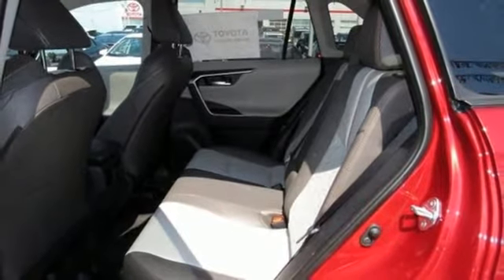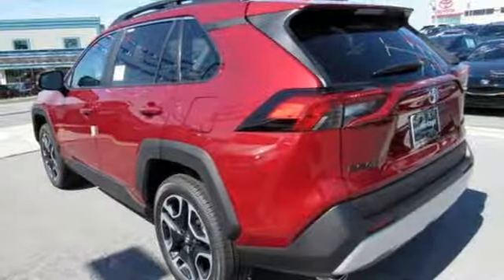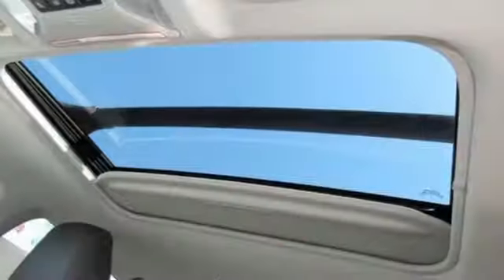Inline four-cylinder engine, active grille shutters, electronic shift on the fly, and automatic transmission.